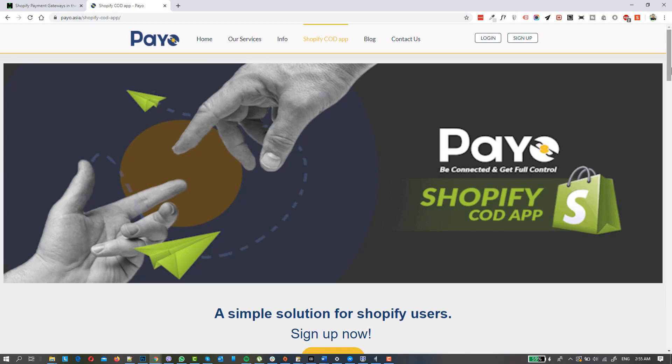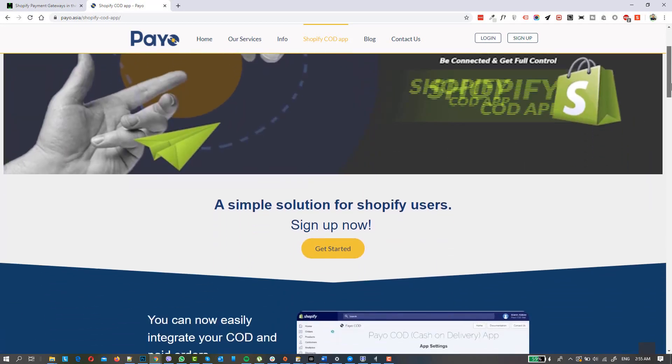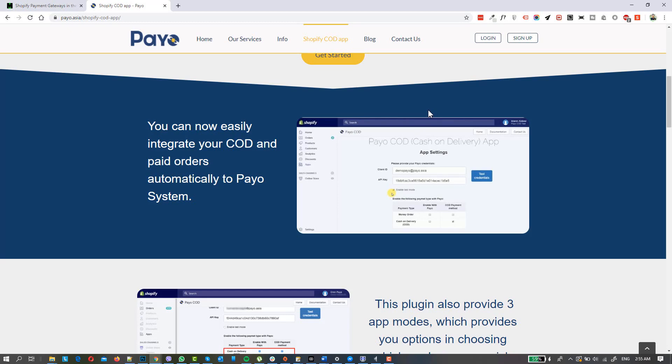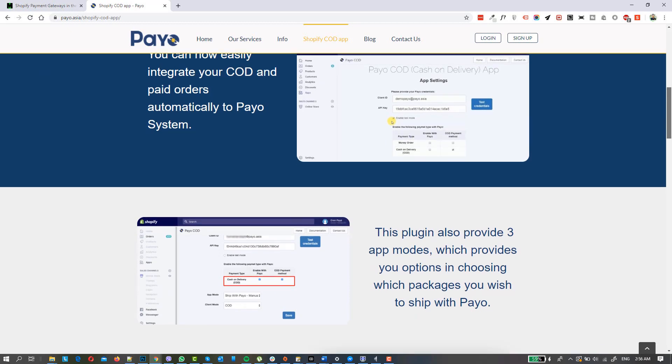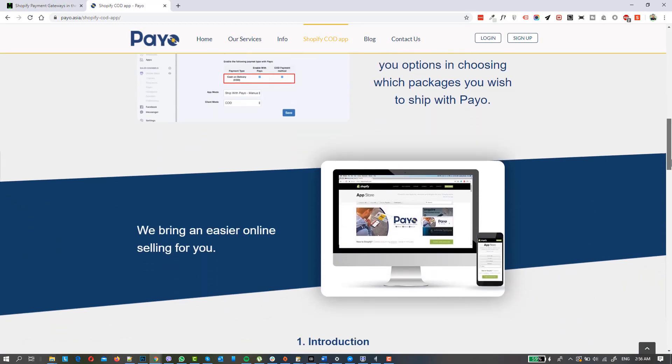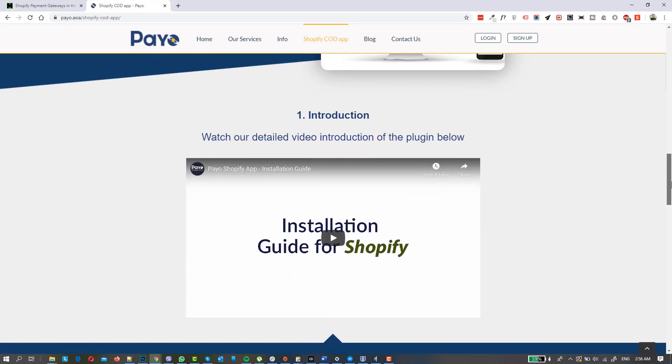For the COD option, one of the options here in the Philippines is Payo — Payo.Asia. Payo is a simple solution for cash on delivery in the Philippines. It's a good system for Shopify owners because their app is already built-in and easy to use. You just need to sign up with them and set it up from your Shopify apps. Their main goal is to simplify setting up cash on delivery, since this is one of the big issues with Shopify — there's no default COD payment gateway available.